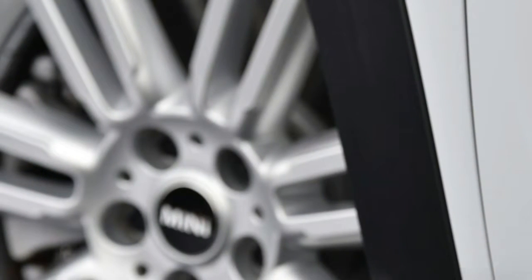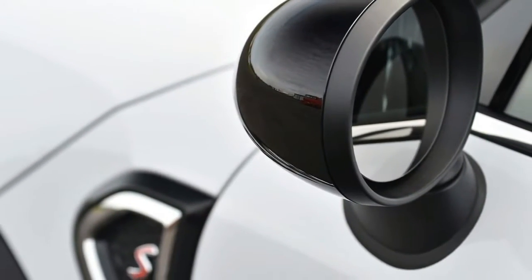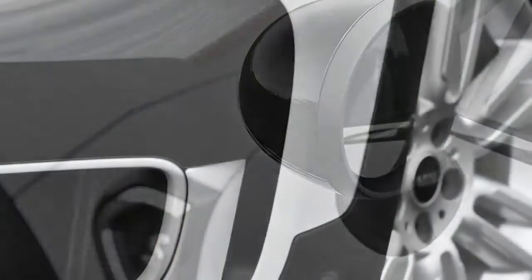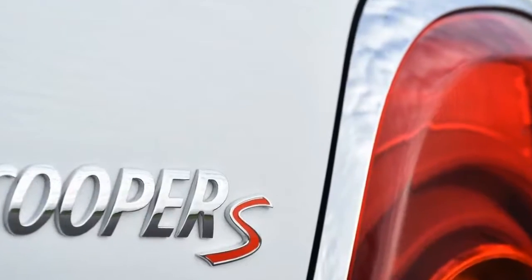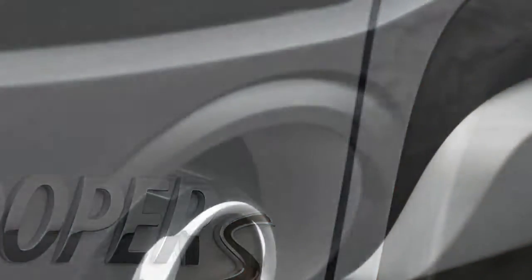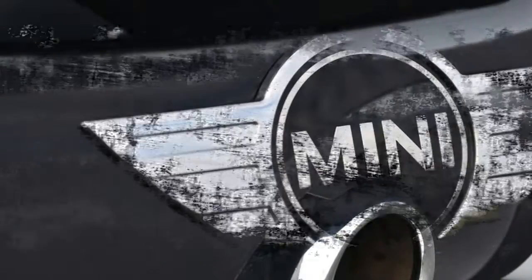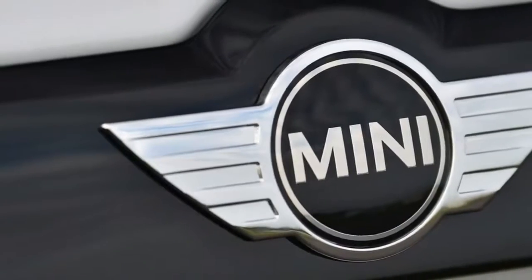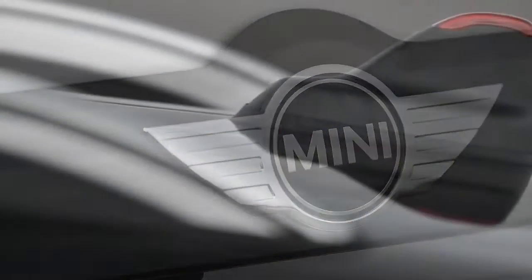Now, especially with the rampant success of the small SUV segment around the world, the concept isn't just embraced — it's expected. With that in mind, Car Advice was invited to sample the all-new 2017 Mini Countryman, bigger and supposedly better than ever, six years after the launch of the original. Mini has sold more than 550,000 Countrymans around the world — so much for the skepticism.